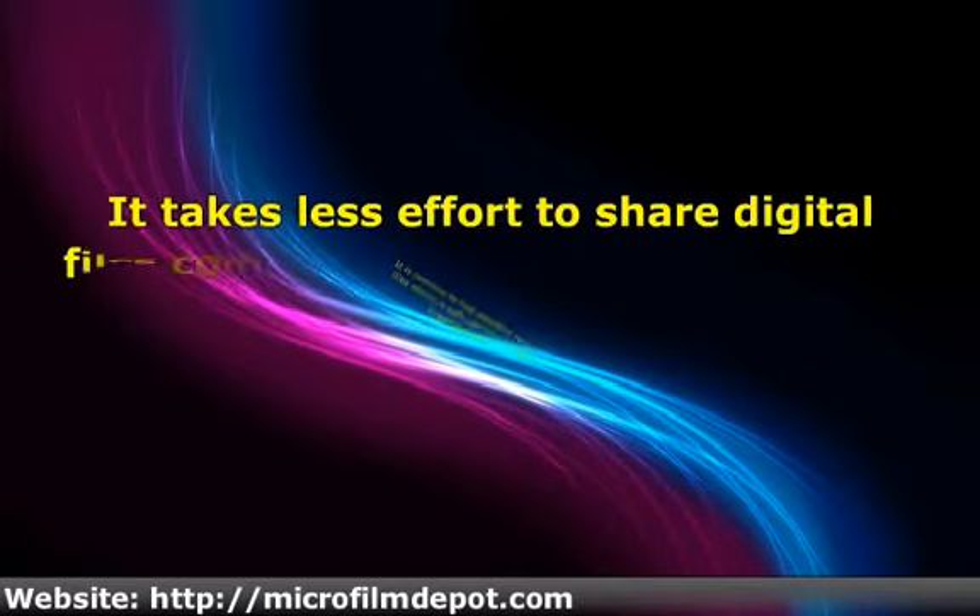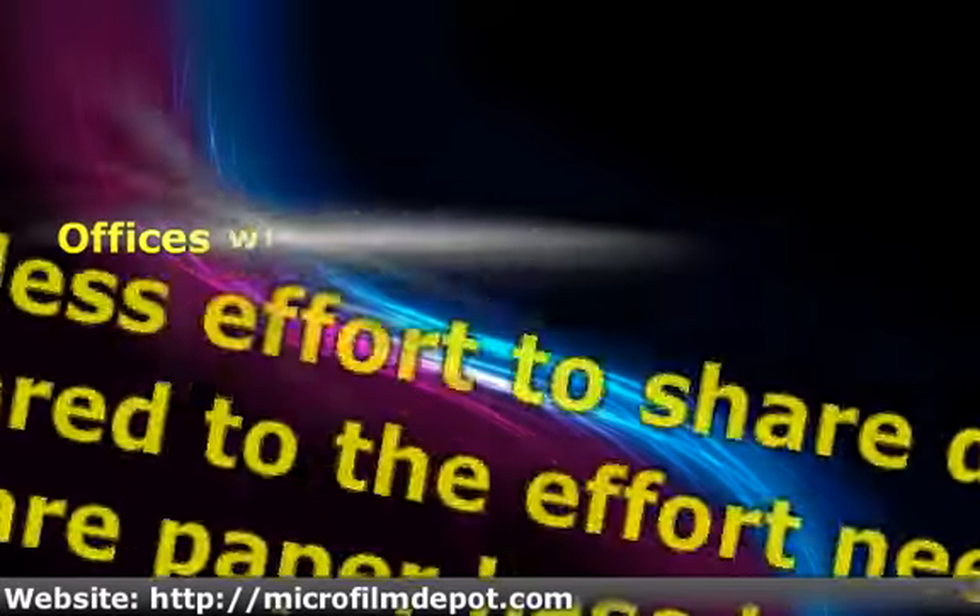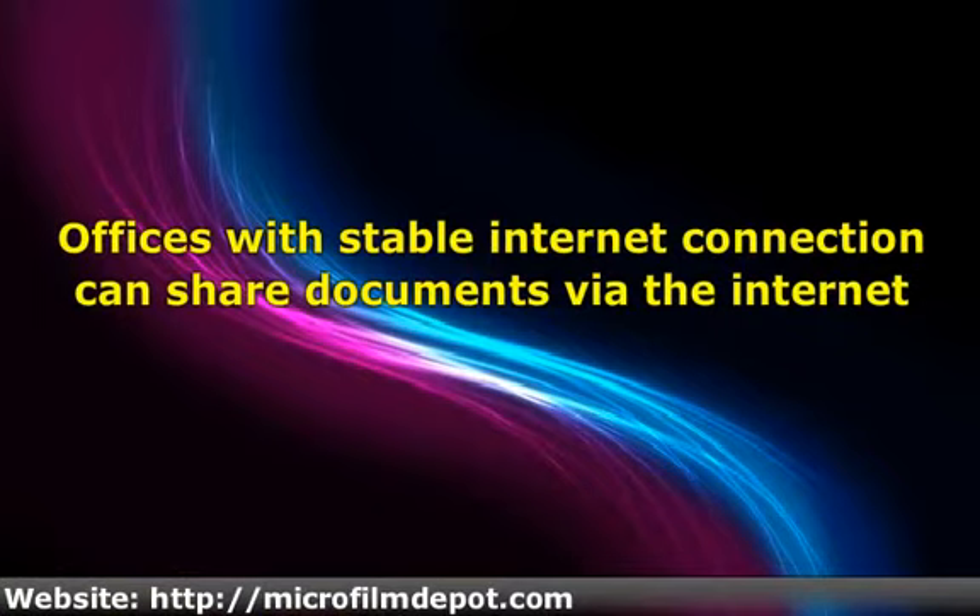It takes less effort to share digital files compared to the effort needed to share paper-based records. Electronic files can simply be shared between different users using optical disks. Flash disks and optical disks are ideal for sharing documents in offices with unstable internet connection.